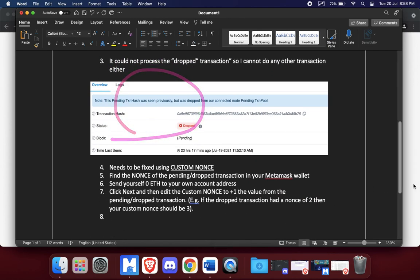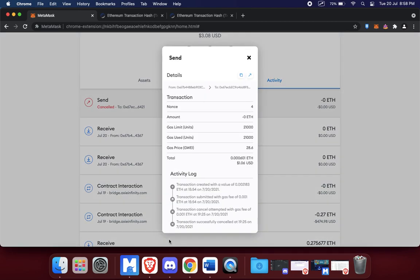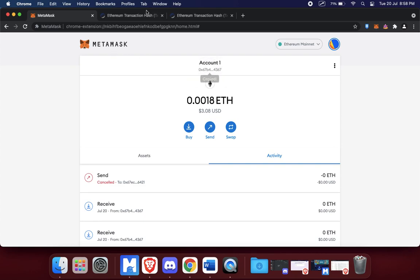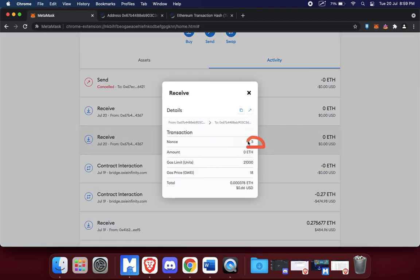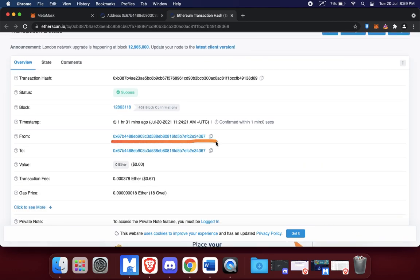Once that happened, the transaction that earlier said pending is no longer there anymore. You can see it said pending but now it doesn't say pending anymore — it's been confirmed. I'm not sure why this happens or how this manages to solve it, but it seems to resolve the pending problem. Let's look at Etherscan as well — this was the transaction from my own wallet 0x67b to my own wallet 0x67b, so I'm sending myself zero ETH.